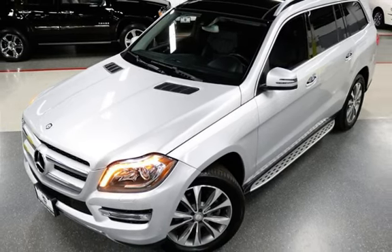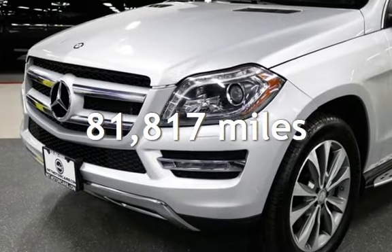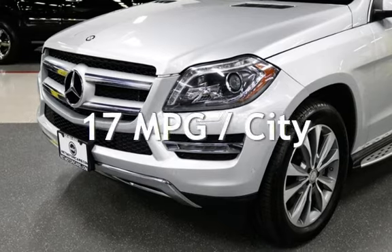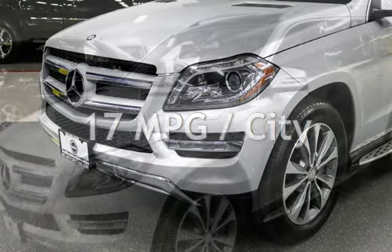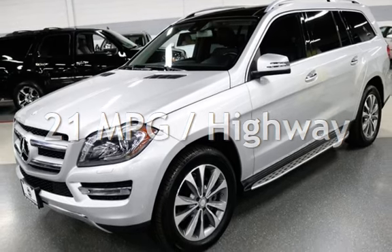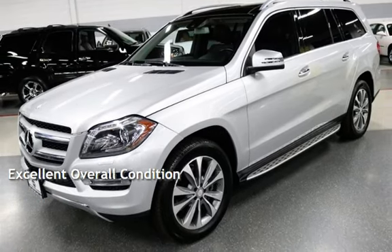This Mercedes-Benz has less than 82,000 miles on the odometer. Estimated fuel economy for this vehicle is 17 miles per gallon in the city, and 21 miles per gallon on the highway. This vehicle is in excellent overall condition.